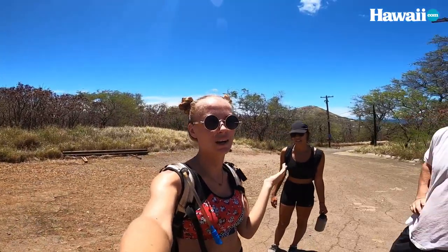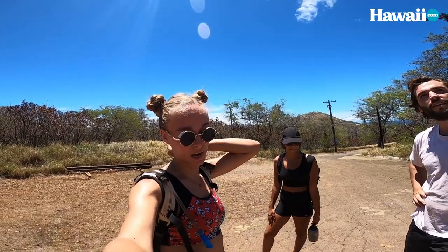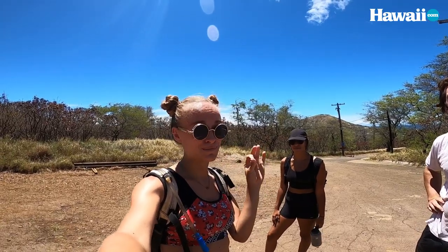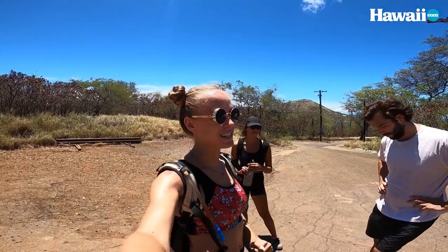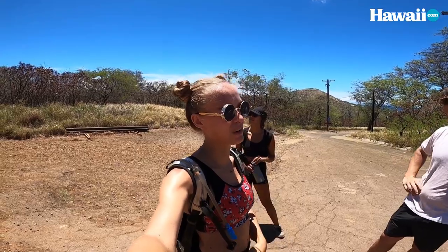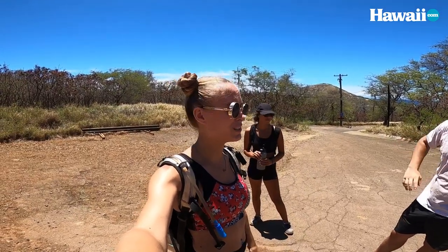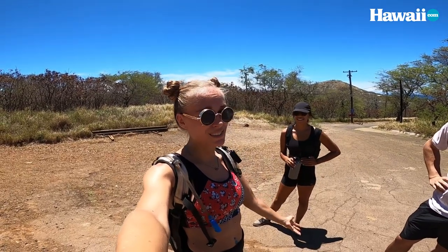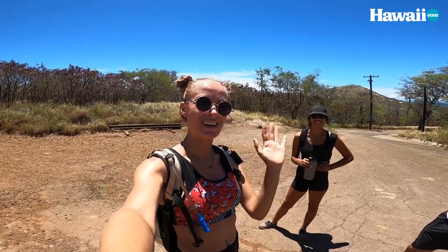Definitely recommend shoes with good traction. You don't necessarily need hiking boots but it definitely gets a little slippery, so some traction would be really nice. You need lots of water, sunglasses, maybe a hat, some sunscreen — because this is overall a very very sunny, hot hike. Be prepared for that, but also be prepared for really great views at the top. I hope you guys enjoyed this one. Don't forget to like and subscribe, it really helps us out. Let us know in the comments where we should hike next, and we'll see you guys in the next video!